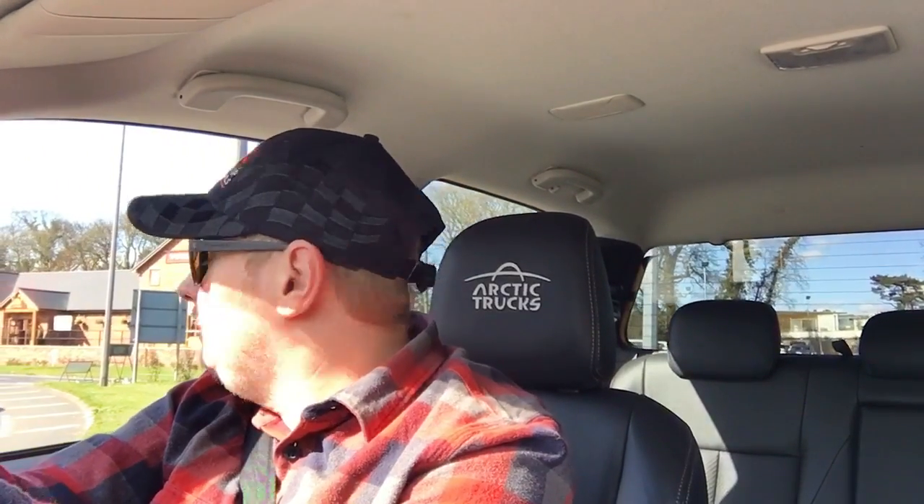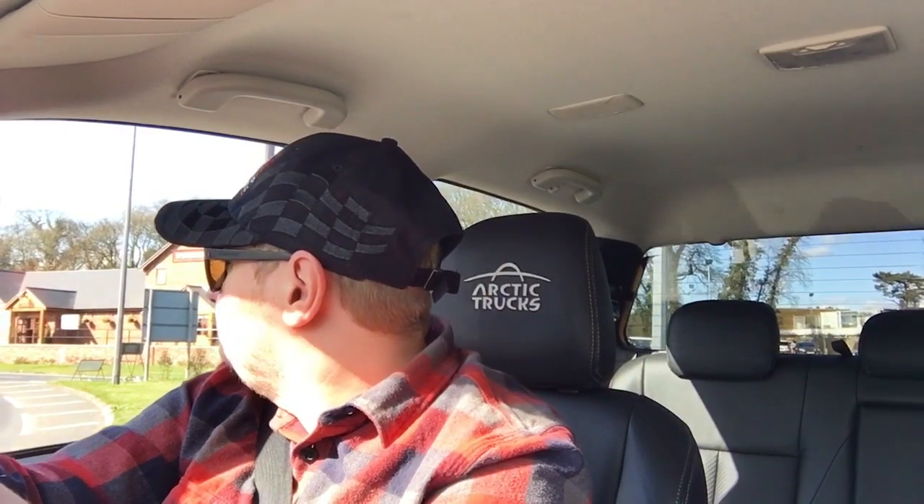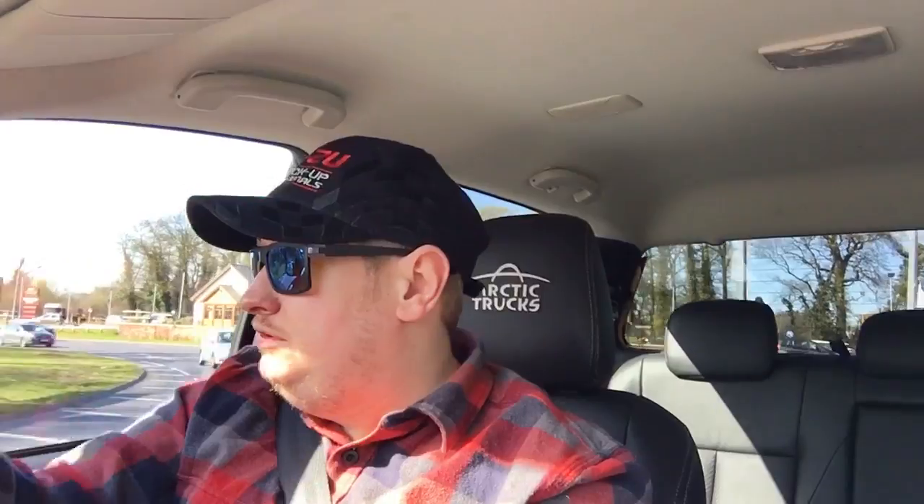The D-Max is a bit more liveable with, a little bit more refined. The main difference is that Isuzu are now using a 1.9-litre turbo diesel engine, which is an improvement over the old one. The old one was a bigger capacity, but this one's smoother, quieter, a lot less agricultural, and all in all just a better engine than the last one.